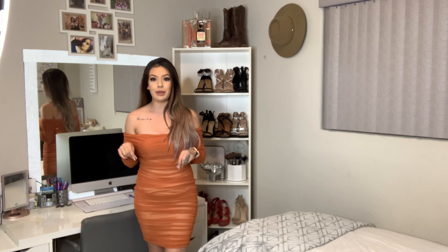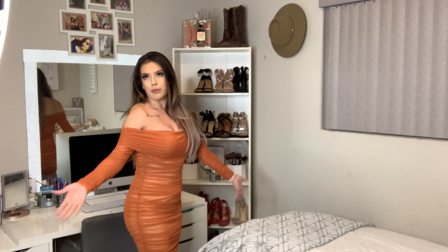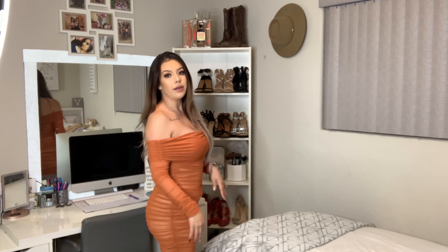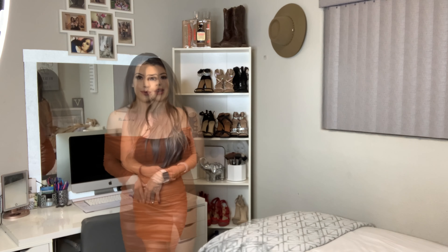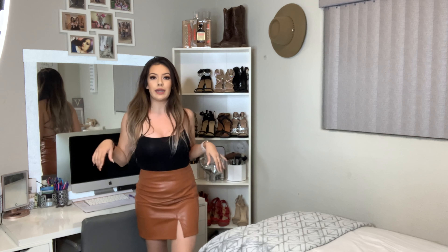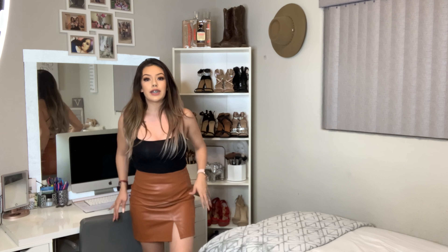So this next one's from Fashion Nova. I think it actually goes like this — it's tight right here but this part is supposed to be loose. I wish I could get the whole thing on camera; I really had to go all the way back here so you guys can see. It has a little belt right here, but it's black so you can't really see it from far away.